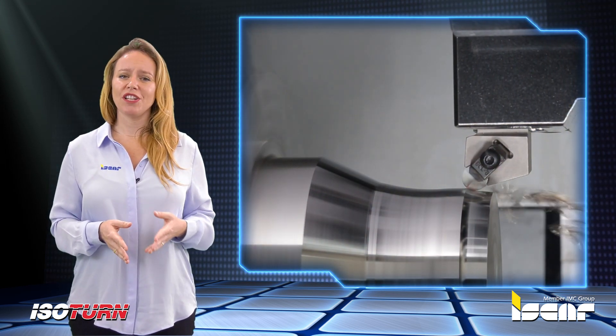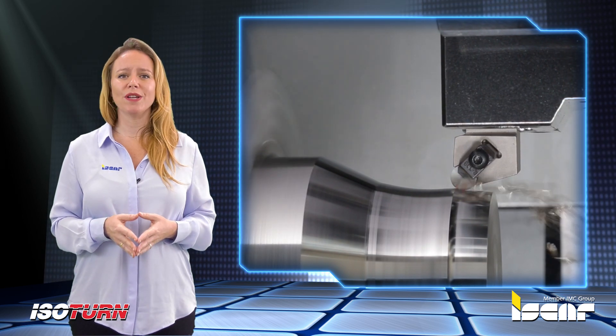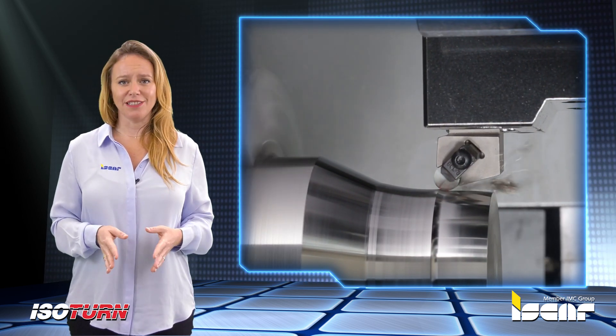These features enable machining conditions comparable to whisker-reinforced grades, but at a dramatically lower cost.